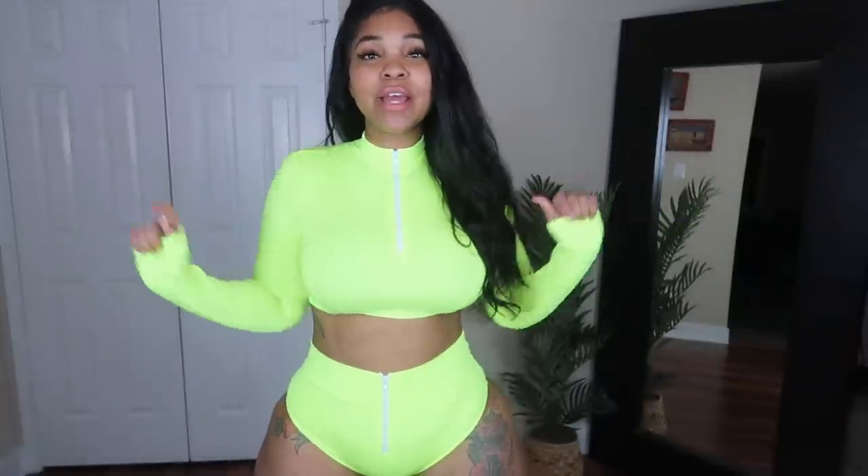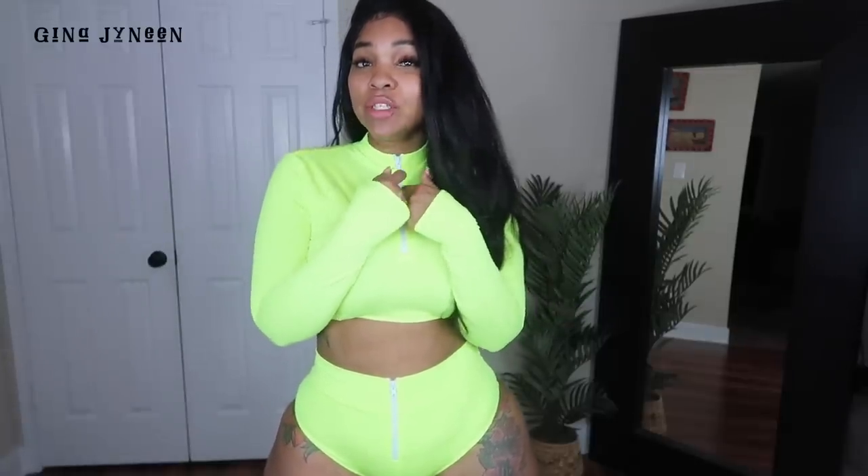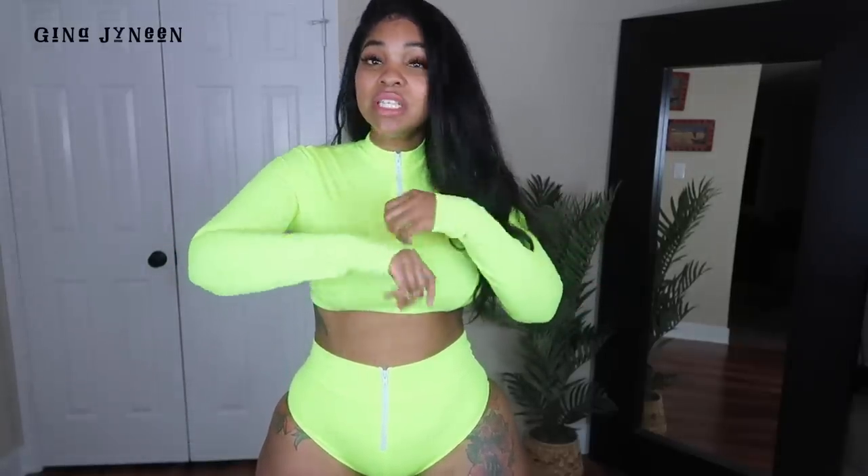Alright so this is the first item - it is a neon yellow two-piece bathing suit. Because of my lighting and how bright this is, the color isn't going to really show how neon it is, but trust me this is like a highlighter yellow. It's long sleeve and does have a zipper right here and a zipper on the bottoms as well.